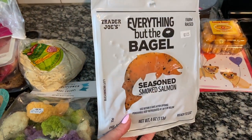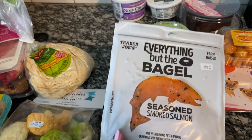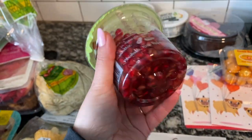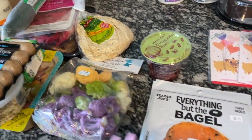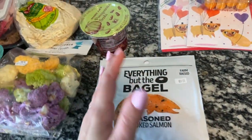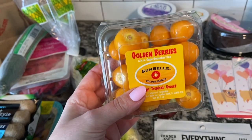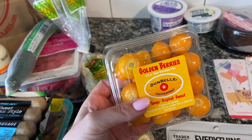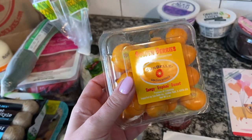I got the everything but the bagel seasoned smoked salmon — that's for breakfast items. I'm going to make a salmon and cream cheese bagel. Some pomegranate seeds that I'm going to put on a salad. During the week a lot of people ask me what I eat for lunch, and it's mostly always salads. I also got these golden berries — David and I have had them at a local farm-to-table restaurant that we love.